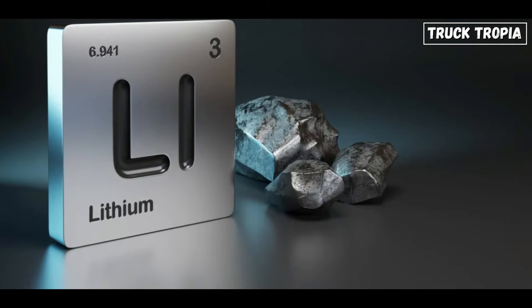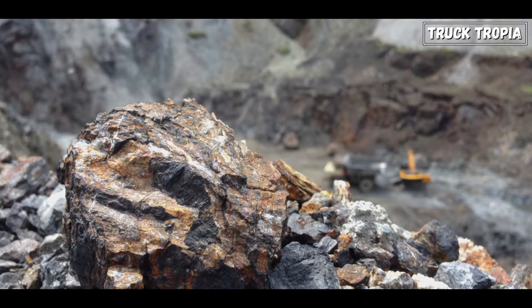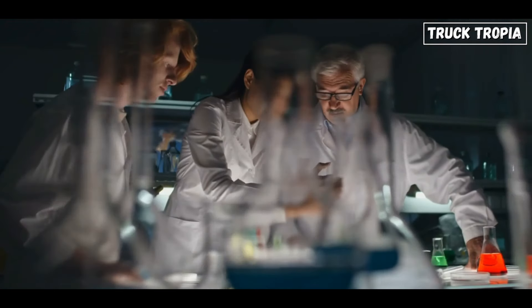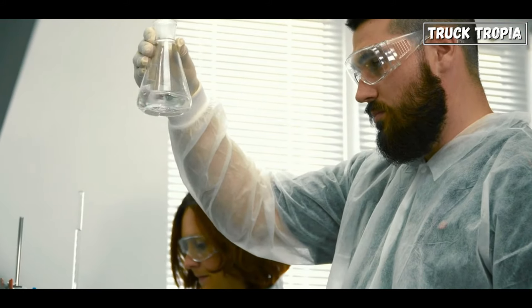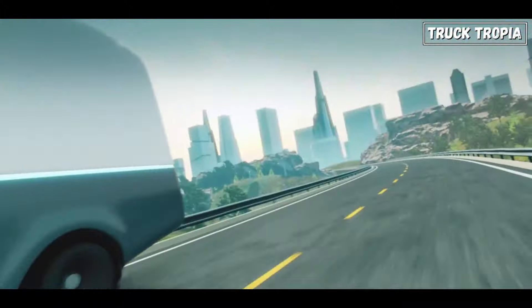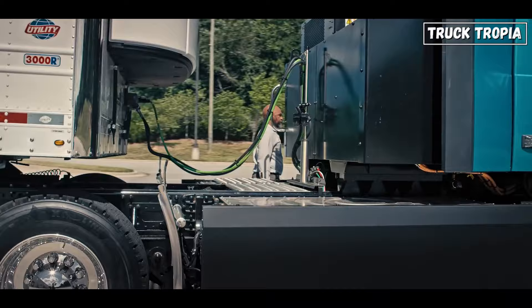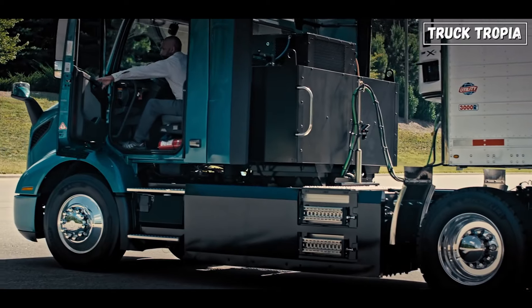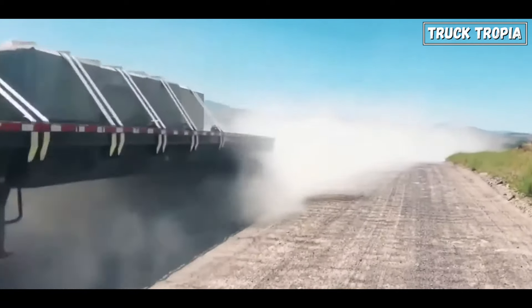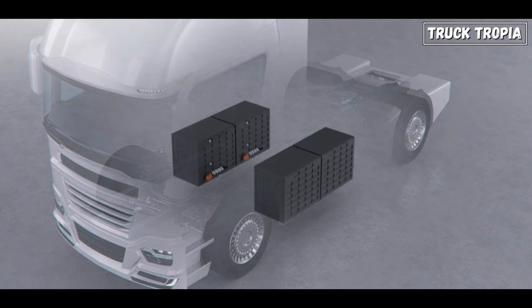Lithium is a key component, as it's the lightest metal and provides high energy density. Cobalt, nickel, and manganese are used in varying proportions to create different battery chemistries, each with its own balance of energy density, stability, and cost. Lithium's high energy density makes it ideal for heavy-duty applications, enabling the storage of significant energy in compact and lightweight battery packs.